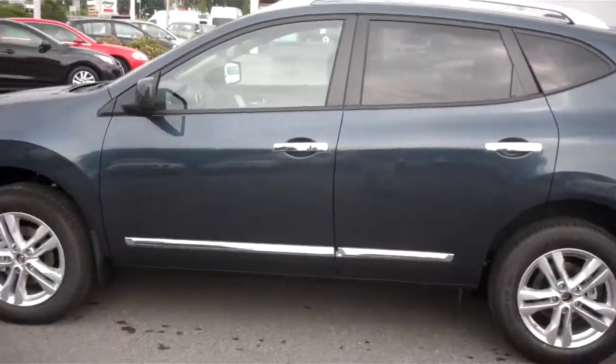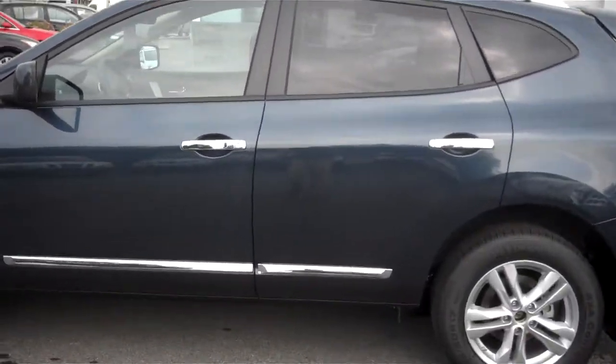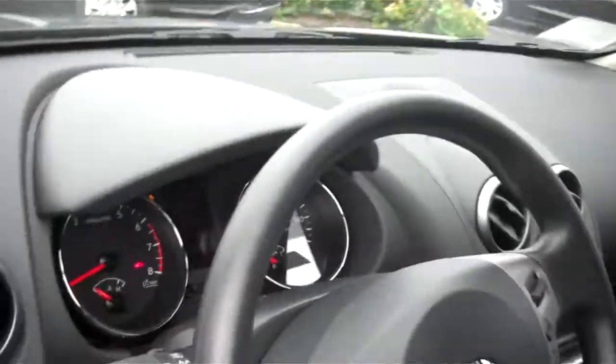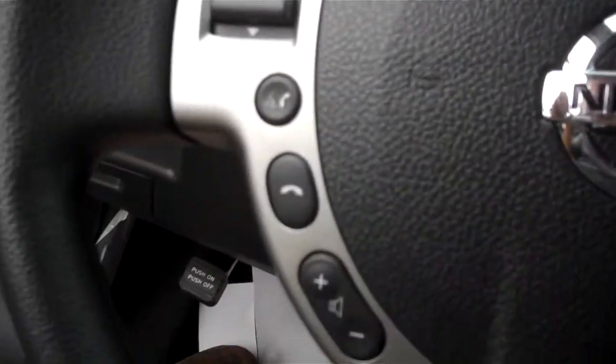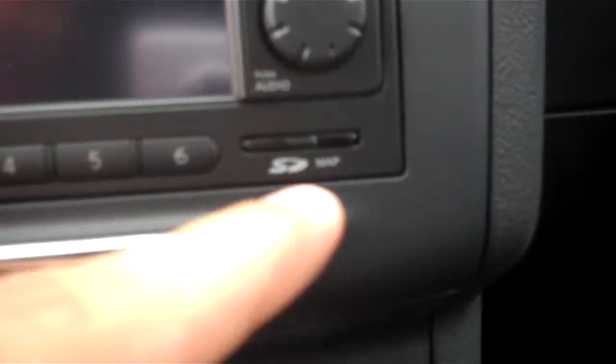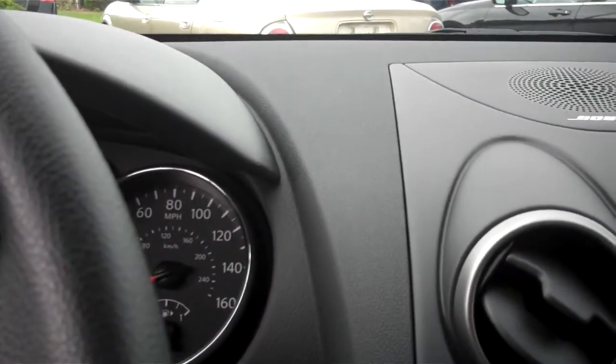Get a nice side view here for you before we step inside the driver's side. If we take a look in here, you do have your Bluetooth controls on the steering wheel, just for convenience. And then you have your little LCD screen here for your controls, and you can put an SD card in right here. It is also compatible with MP3 devices, so you can bring any of your audio devices in here.